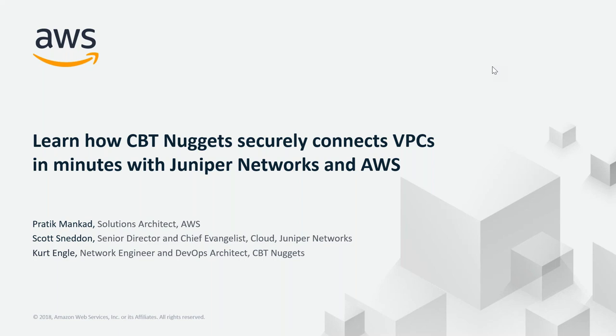My name is Pratik Mankad and I am a partner solution architect with AWS Marketplace. AWS Marketplace is a managed and curated software catalog where sellers can quickly market and sell their products and buyers can easily find, procure, and immediately start using third-party products. My job is to help sellers and ISVs understand AWS Marketplace, guide them in their product design, and help them in listing their products on AWS Marketplace.